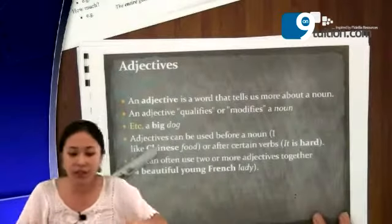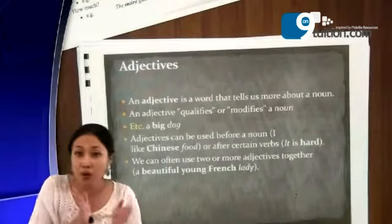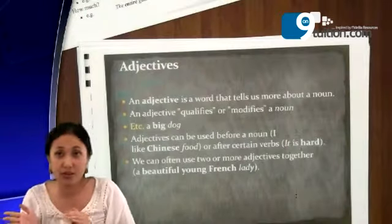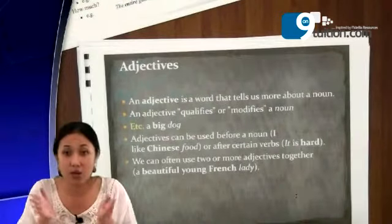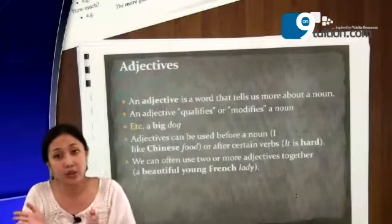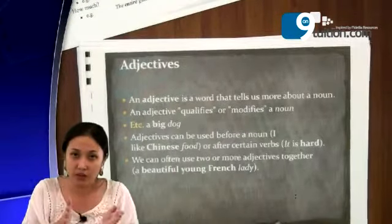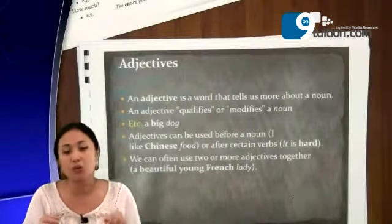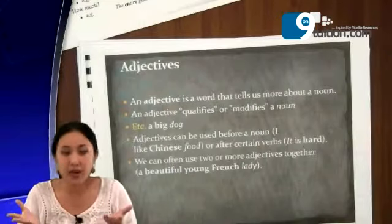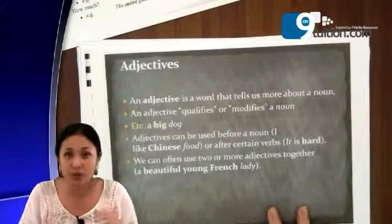An adjective can be used before a noun. In English, the adjective comes before the noun. For example, I like Chinese food. We don't say 'I like food Chinese.' In other languages, like Malay, you might say 'food Chinese' or something, but in English the adjective comes in front. In this example, 'food' is too general, so the speaker wants to emphasize — not any other food, but specifically Chinese food — giving more information about the food.